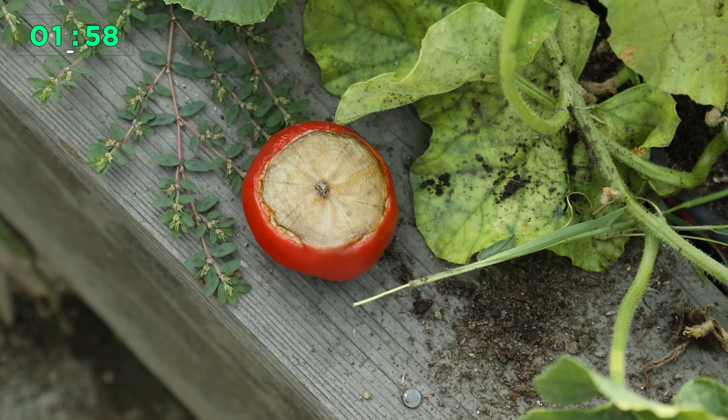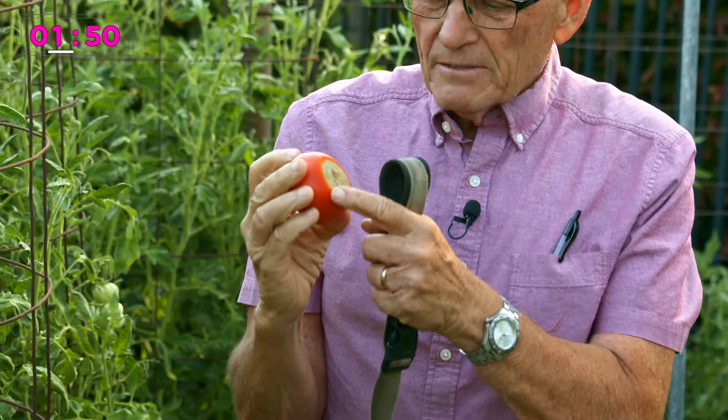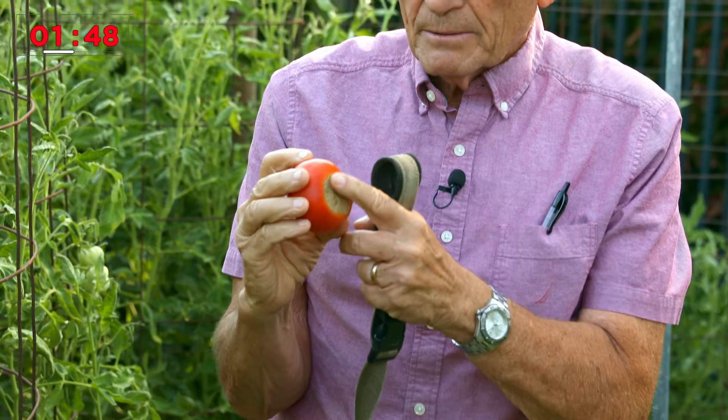Are you having trouble with blossom end rot? Many people that grow tomatoes do. There's only one thing that causes blossom end rot, and that's a shortage of calcium. But it's not always caused by not enough calcium in the soil — it's more like the plant's inability to uptake it. And that could be caused by a lot of different things, including environmental factors.